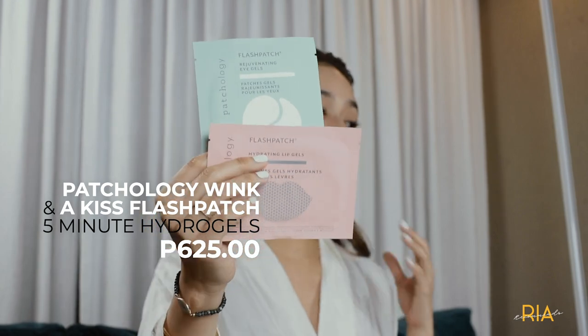After which, this is from Patchology — I want to show it to you. It's cool because in one pack it comes with two sets of each. And yes, five minutes is all you need. It de-puffs and moisturizes your skin.